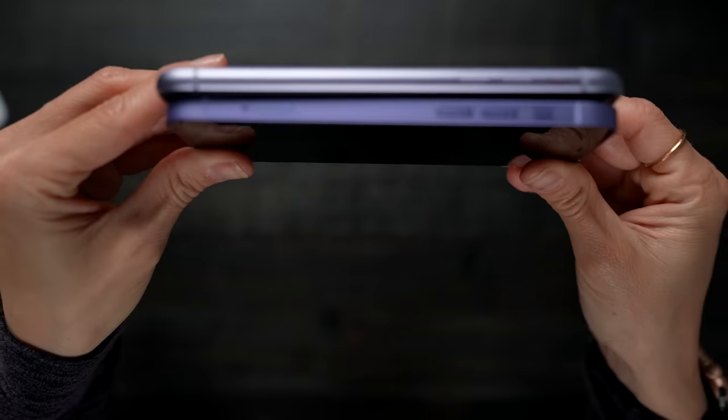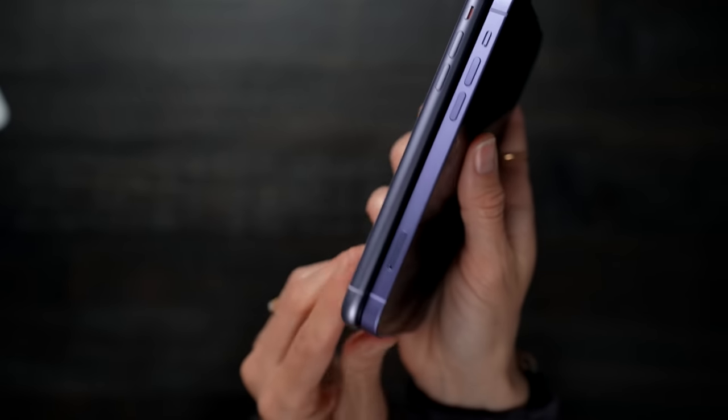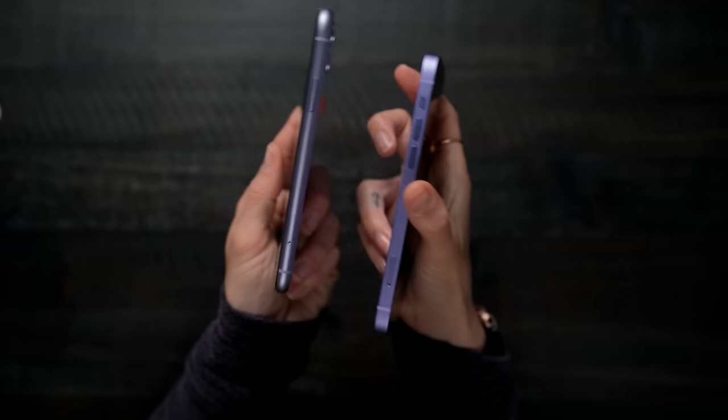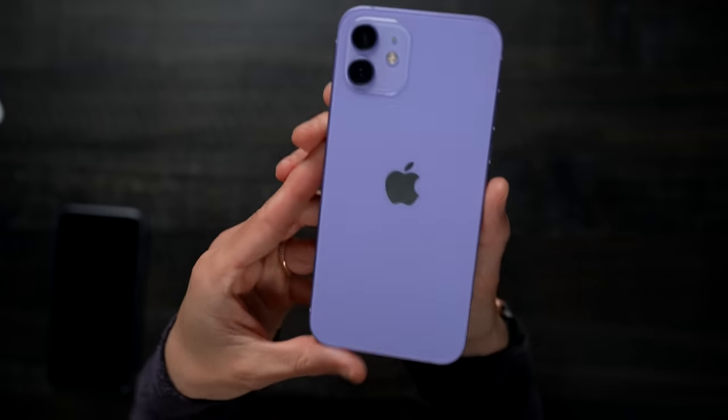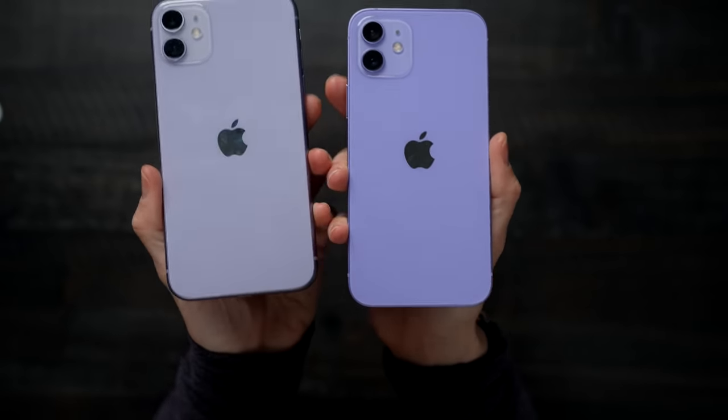I like that the iPhone 12 went back to the squared edges. You can see on the iPhone 11 the difference between those edges. I like the squared-off edges so much more because you get a little bit more screen real estate and they were able to make it a little bit thinner. This feels kind of chunky, while this feels slim and nice. But I really, really like this color — look at the difference.